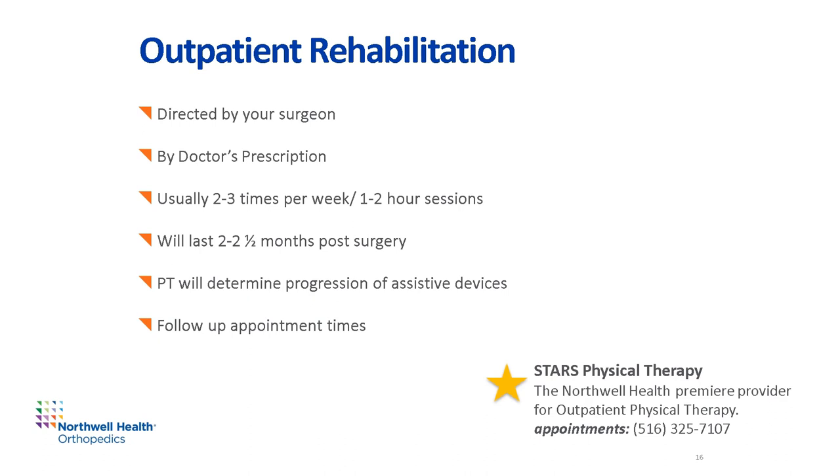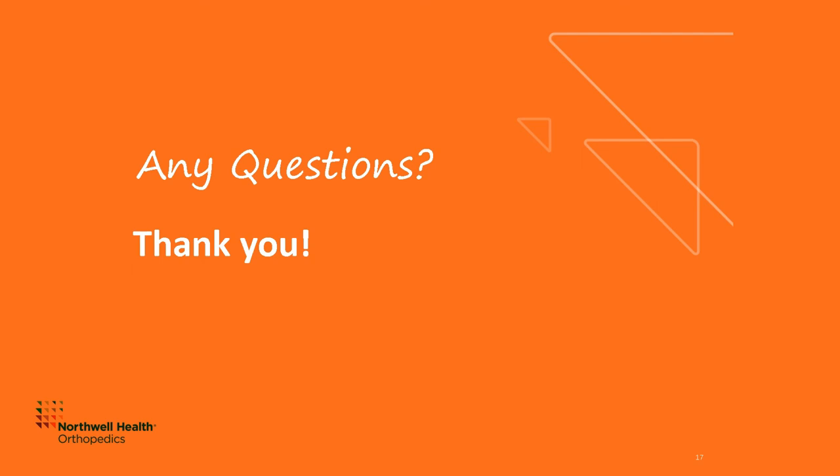Your doctor may order outpatient physical therapy if necessary for your care needs. STARS Physical Therapy is Northwell Health's premier provider for outpatient physical therapy — an outpatient setting where you'll go a few times a week for therapy in approximately one-hour sessions. These outpatient rehab sessions usually last for two to two and a half months after surgery. Your physical therapy sessions will determine your need and progression of assistive devices. If you have any questions about your plan of care after discharge, speak with the hospital case manager on the unit prior to discharge. Best of luck to you — you are in the best of hands. Thank you for choosing the Joint Preservation and Restoration Program at Northwell Health Orthopedics. Now's your time to ask all the questions you might have.